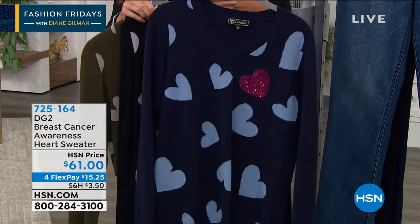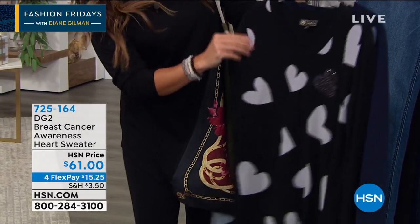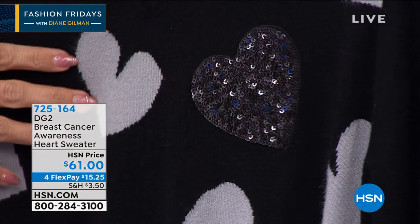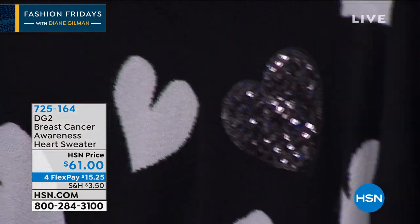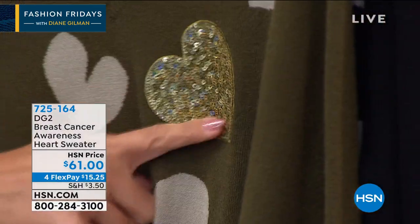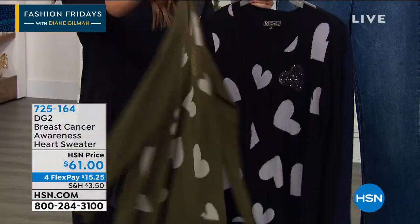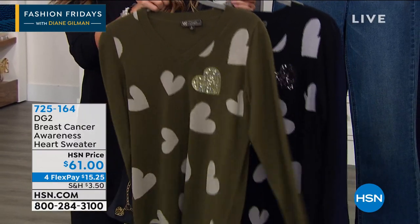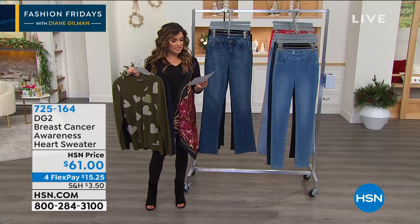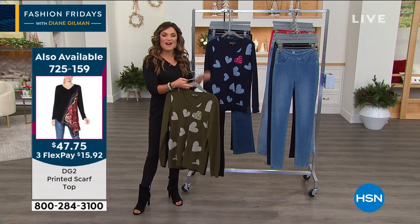The navy has light blue hearts with a pink sequined heart. We also have it in black — shades of black and gray — with a hematite tone on the sequined heart. And then we have it in a really beautiful olive green, where you have gray hearts with a greenish gold color in the sequins. It's a super soft, very stretchy, very high quality knit. We have it in sizes extra small through 3X. The length is 26.5 inches, with a beautiful V-neck.